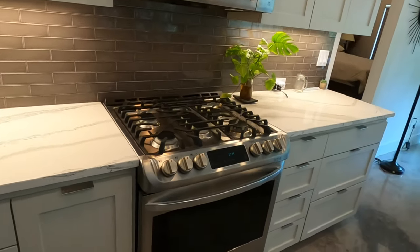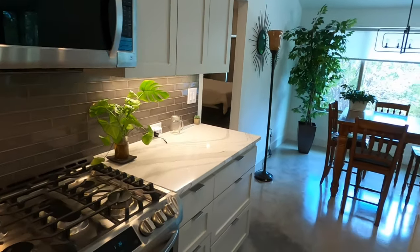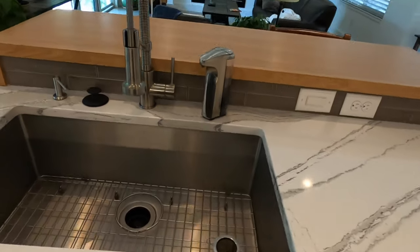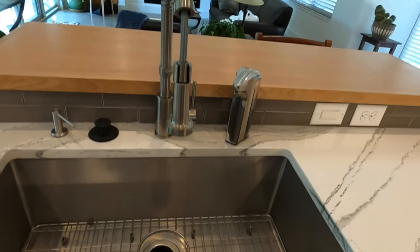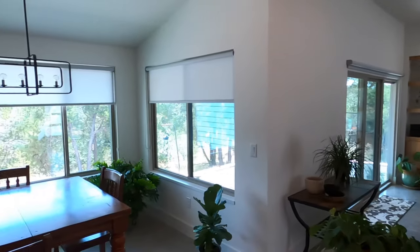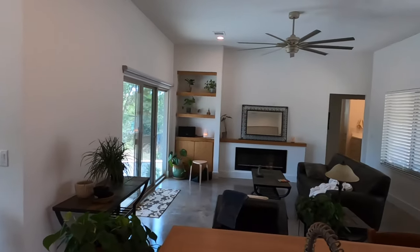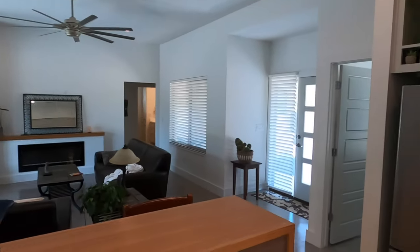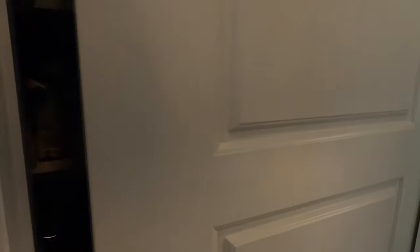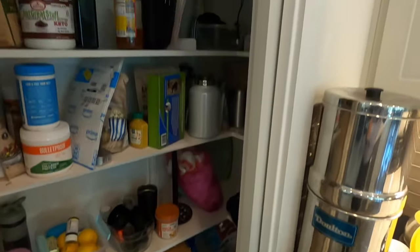There is gas — there's a propane tank outside. Definitely love this quartz countertop. Single-basin stainless steel sink. Nice view of everything in the house, including your breakfast nook space. Lots of lighting, lots of blinds going up. This does have a fairly small closet space.